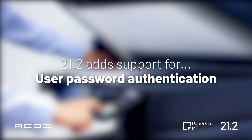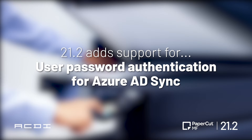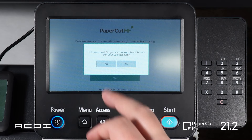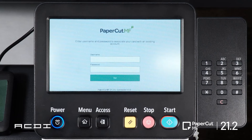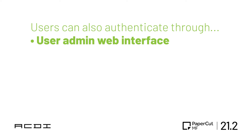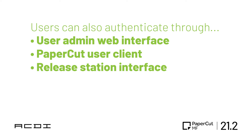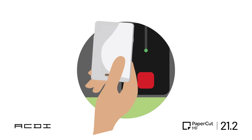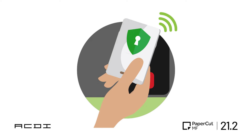With version 21.2, PaperCut has added support for user password authentication for Azure AD Sync. With this, users can self-associate their card at the device when a new or unknown card is used. In addition, users can now authenticate at the device through the user admin web interface, the PaperCut user client, the release station interface, the print deploy client, and the mobility print client — giving users the flexibility to pick which authentication method works best for their busy day.